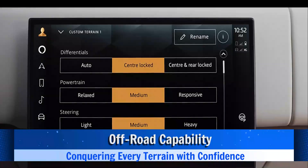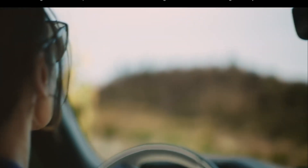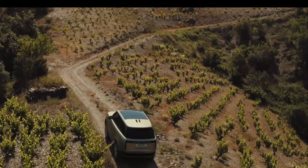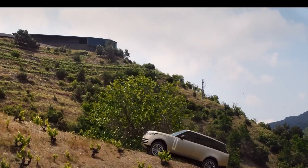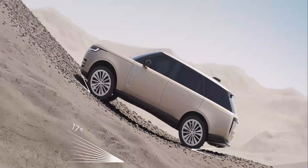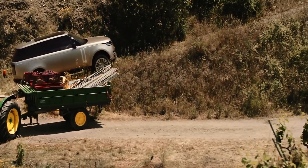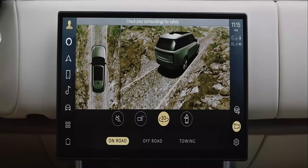Off-road capability — conquering every terrain with confidence. The Range Rover SV Long is not confined to well-paved city streets; it embraces its rugged heritage with off-road capabilities that inspire confidence. At the core of its off-road prowess is Land Rover's Terrain Response System, a technological marvel that allows the driver to tailor the vehicle's performance to different types of terrain. Whether navigating rocky trails or sandy dunes, the SV Long adapts effortlessly. It boasts high ground clearance and can wade through water up to an impressive 35.4 inches deep, reinforcing its status as a versatile and capable luxury SUV.